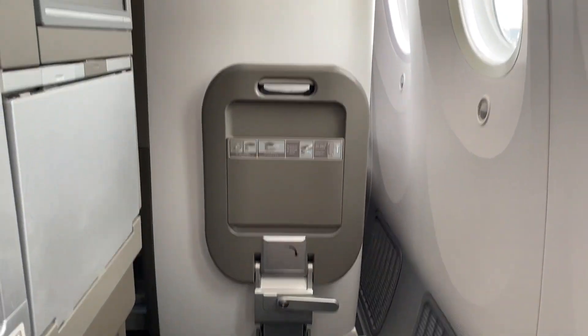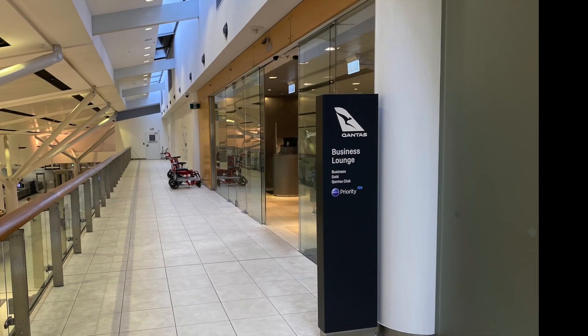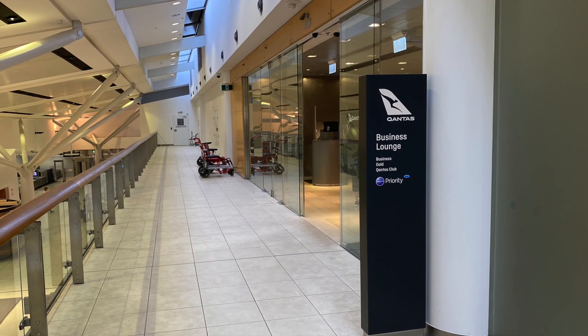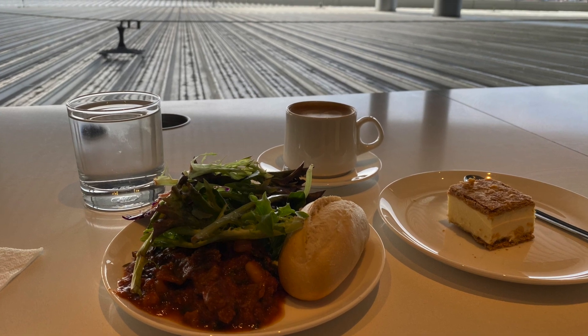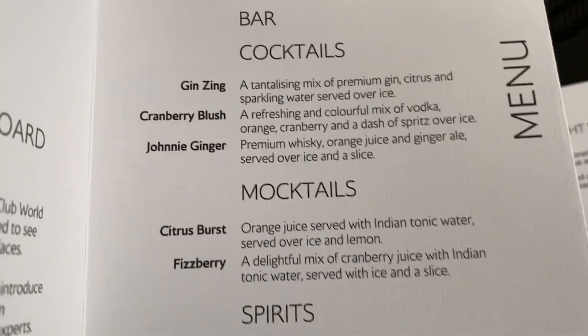Now for the most important part of any premium flying experience — the food and the drinks. Before the flight you'll have access to the Qantas and OneWorld lounge so you can grab something to eat with the Sydney skyline in full view. Once on board there's a cocktail menu to enjoy.